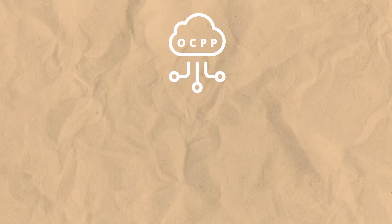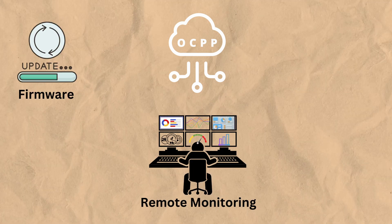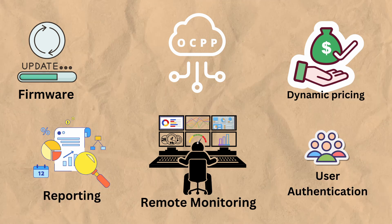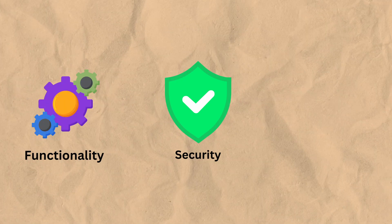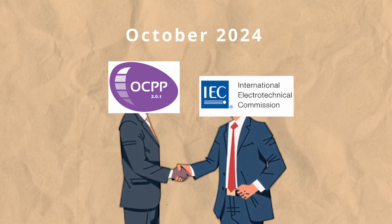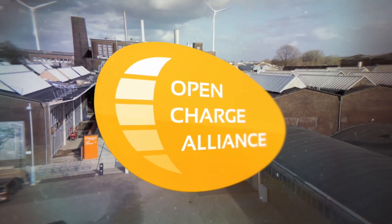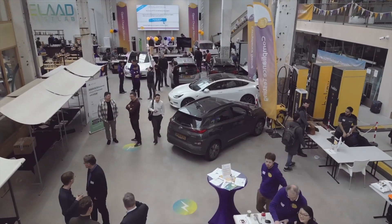So what can OCPP do and why is it important? Within version 1.6 of this protocol there are over 50 commands with capabilities including remote monitoring and management, firmware updates, dynamic pricing and billing, authentication and authorisation, and data collection and reporting. In the latest version 2.0, there are over 100 commands with improvements on functionality, security and scalability. As of October 2024, OCPP 2.0.1 has officially been approved by the International Electrotechnical Commission as International Standard IEC 63584 — a significant milestone for EV charging technology globally.